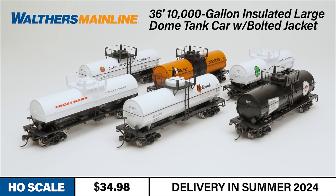Road names include Columbia Nitrogen, Corn Products Company, Angle Hard Minerals and Chemicals, Hooker Chemicals, Coppers Chemicals, and National Starch and Chemical. An undecorated version is also available.